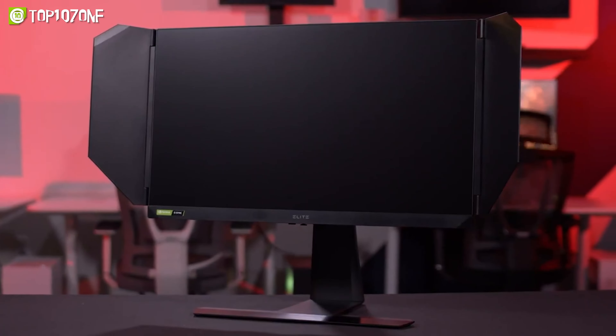For gamers who won't settle for less than the ultimate gaming experience, the LG UltraGear 45GR95QE is a no-brainer choice that delivers unbeatable performance and stunning visual fidelity.